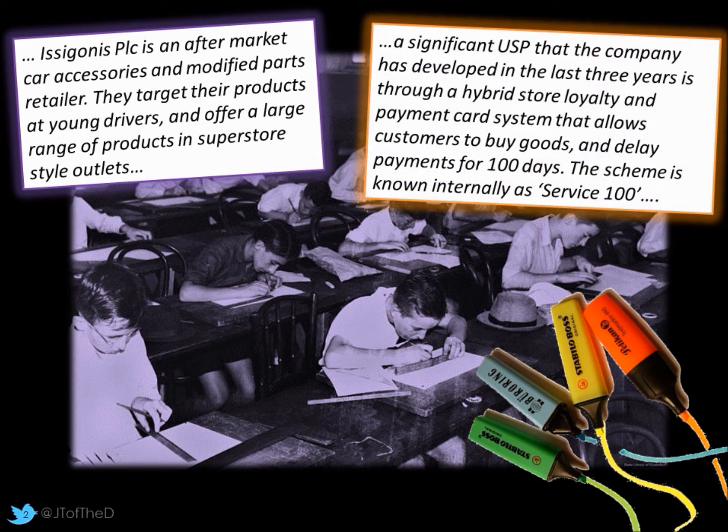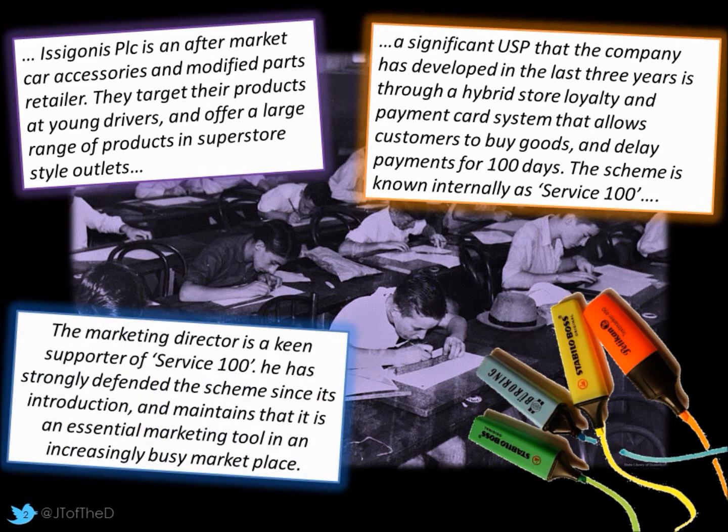A significant USP the company has developed over the last few years has been a hybrid store loyalty and payment card system. This is known internally as Service 100, and allows customers 100 days from the point of purchase in which to complete payment. The marketing director in particular is a keen supporter of Service 100 and has strongly defended the scheme since its introduction.